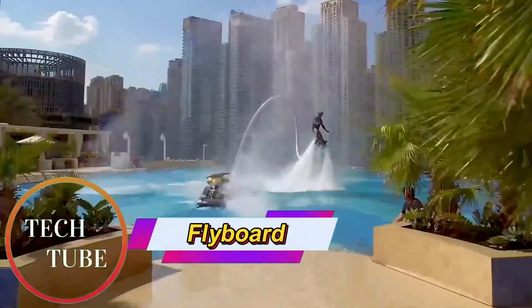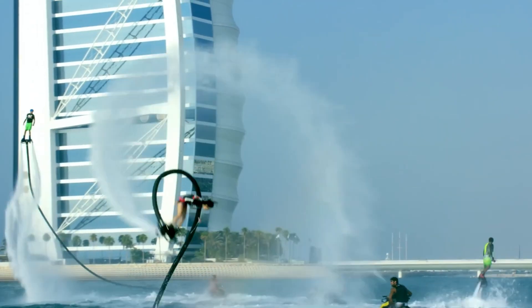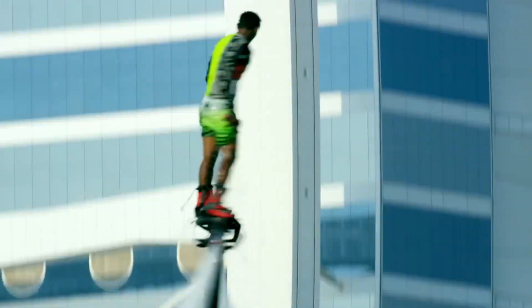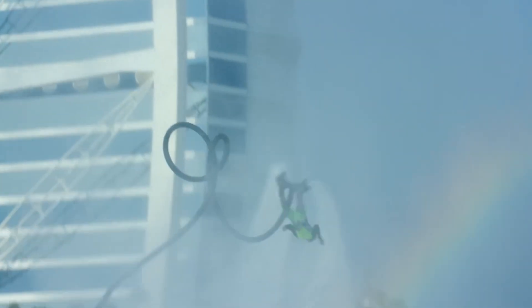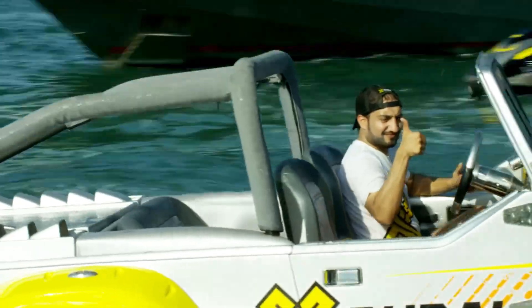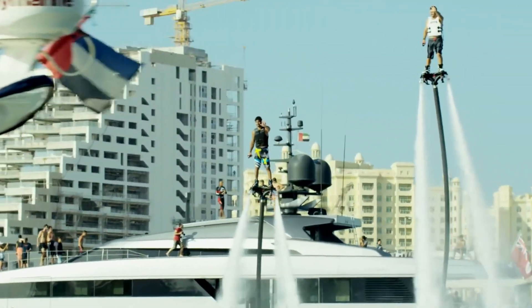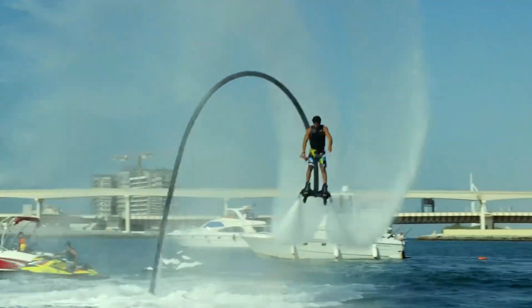Flyboard: a thrilling fusion of flight and water sports. The Flyboard is a high-adrenaline water propulsion device that allows riders to soar above the water and perform gravity-defying stunts. Powered by a jet ski, it redirects water through a hose to jets beneath the rider's feet, creating powerful thrusts that can lift them up to 50 feet (15 meters) into the air.